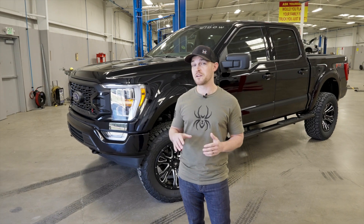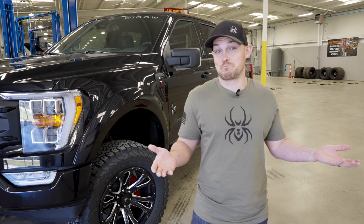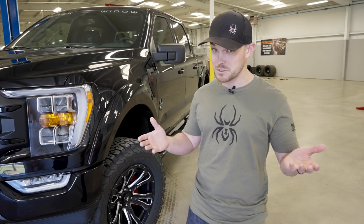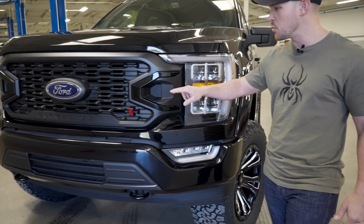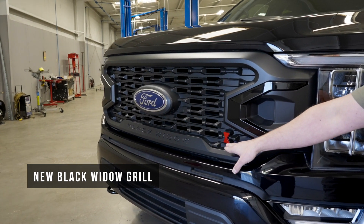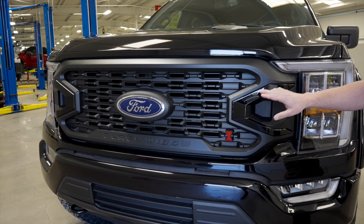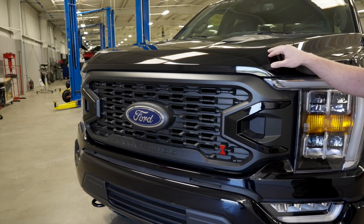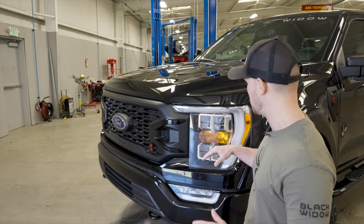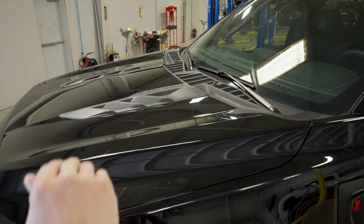For the 2021 Ford F-150, we thought with the new body style there's probably not a better time to refresh the design of the Black Widow as well. One of the first elements we knew we wanted to incorporate was the Black Widow grille. You can see the custom color-shaded hourglass here — these trim pieces can actually be color matched to the exterior of the vehicle. This is a very high quality injection molded piece.